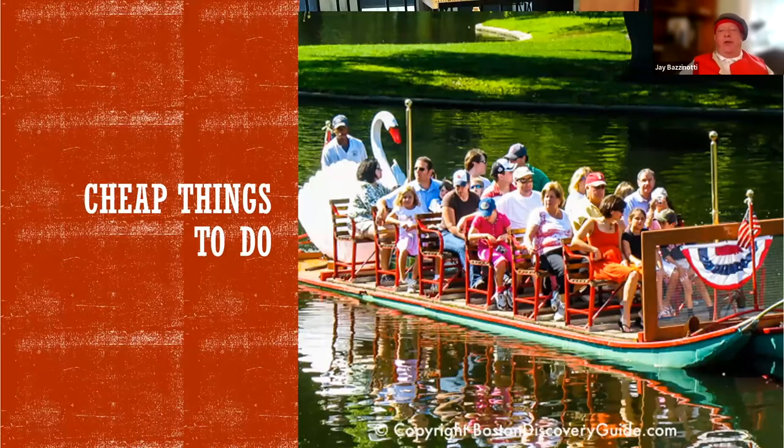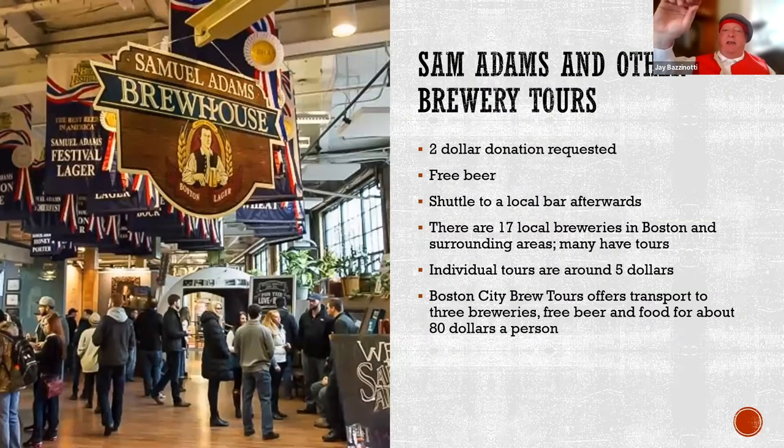That's the end of cool things from Boston. Now we're going to do some of the cheap things in Boston. This part of the presentation starts with the cheapest things and then goes on to the less cheap things, but they're still pretty cheap. So this is the Sam Adams Brewery Tour in Jamaica Plain — a wonderful tour. They say it's free, but they really would like a $2 donation, which is actually pretty cheap.